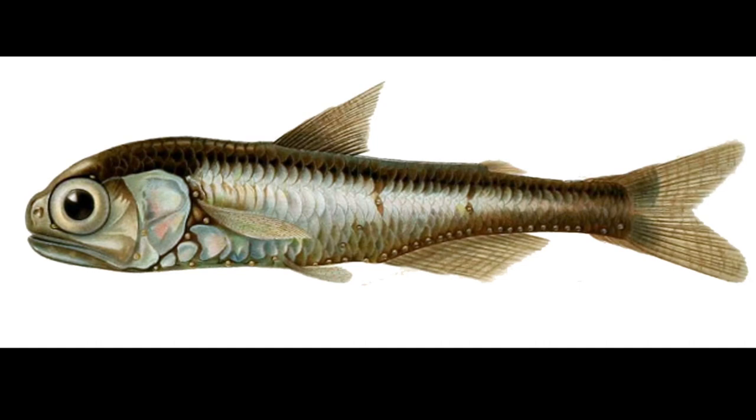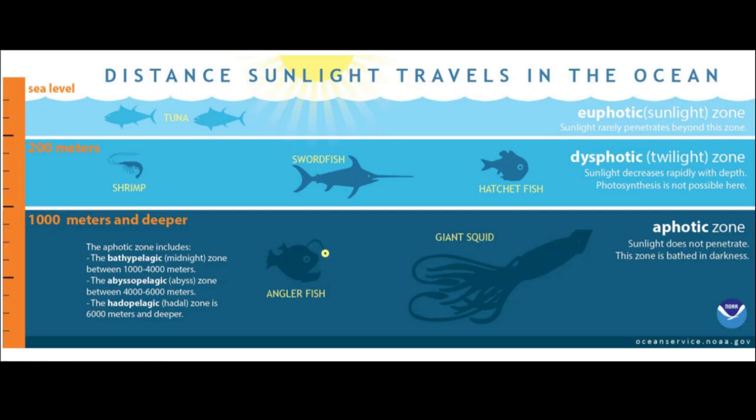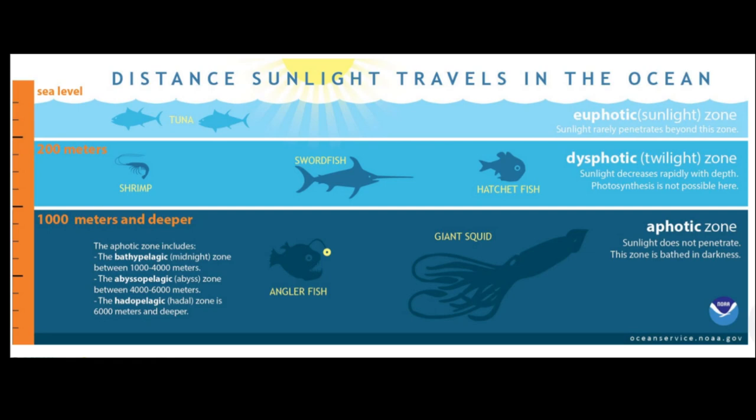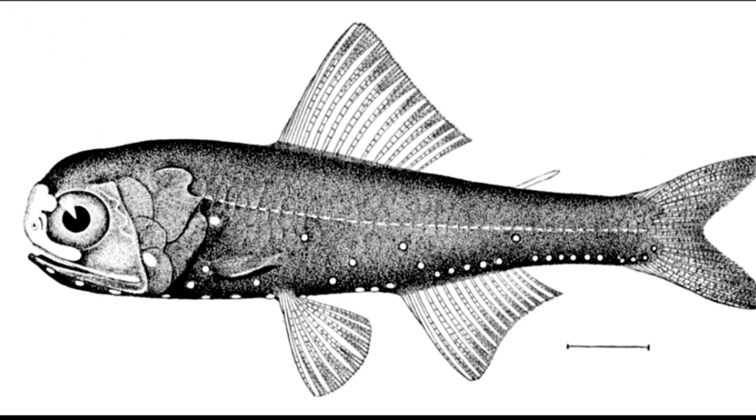Since all lanternfish are similar in shape, it can be difficult to discern between species. They have rows of spots along their bodies that glow in the dark. They are the most common fish in the twilight zone and estimated to be the most abundant vertebrates on the planet.